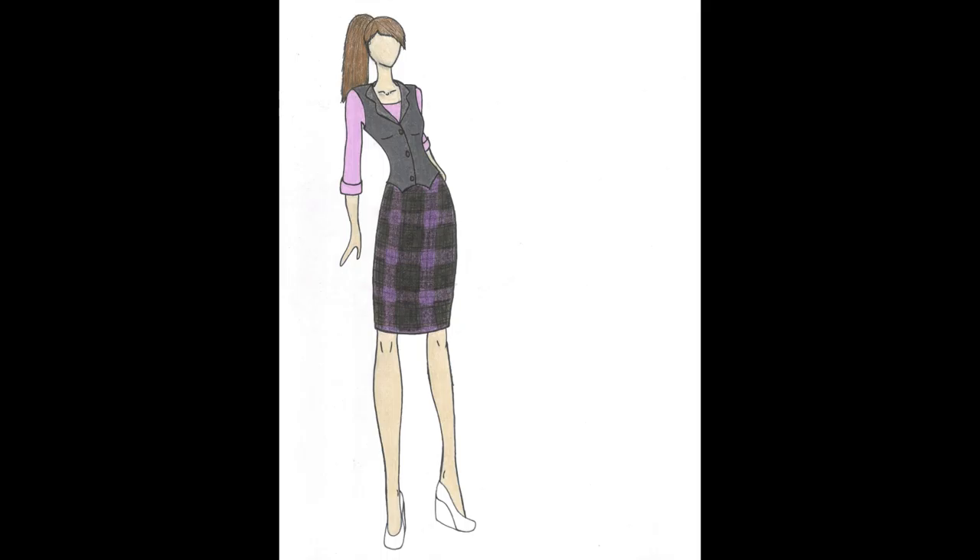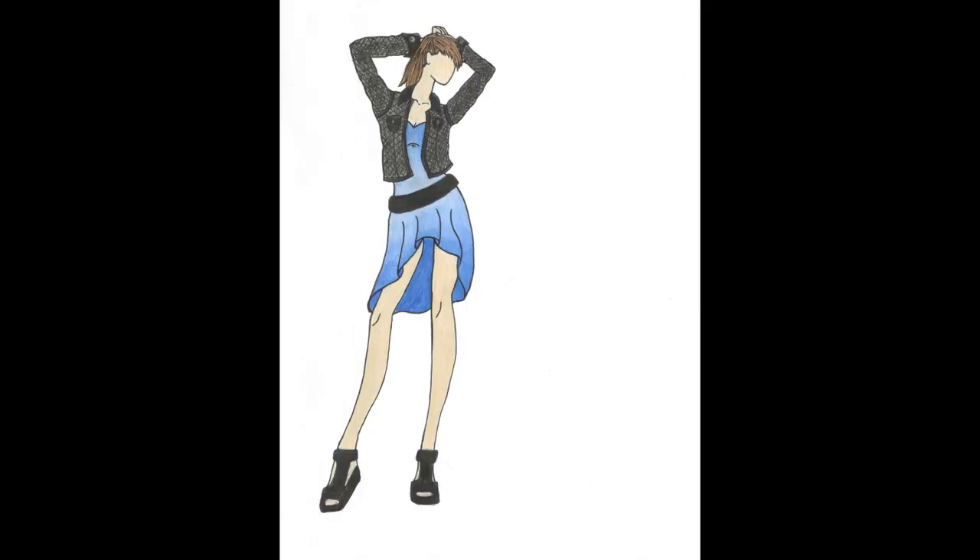This feminine design was geared as a more professional look with the darker gray vest, the lavender cuff shirt, and the dark pattern of the plaid pencil skirt. With the fun ombre style of this blue dress and the dark denim jacket, this design has a punkish yet girly feel to it, complete with a thick black waist belt.